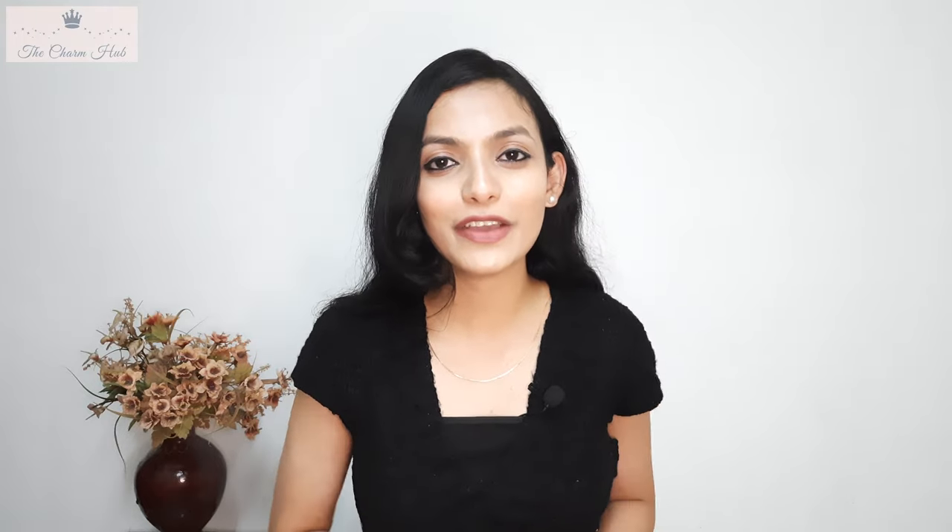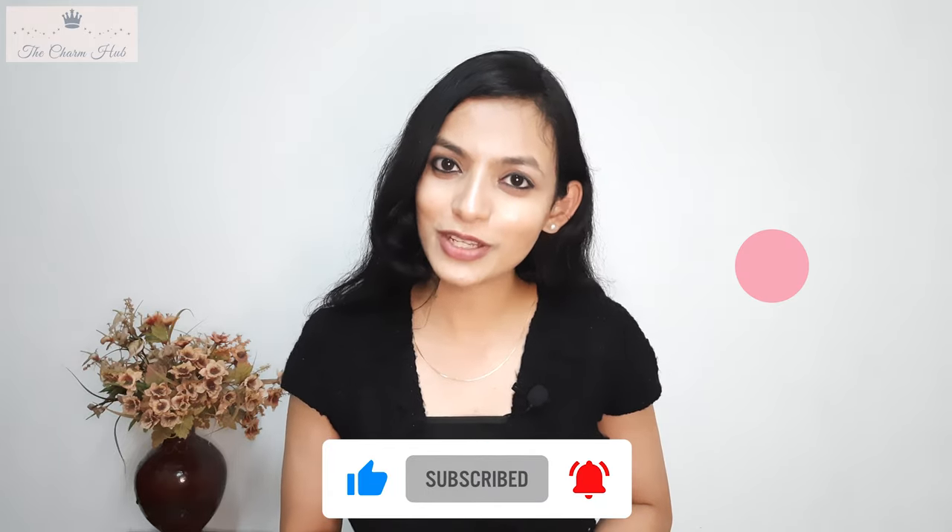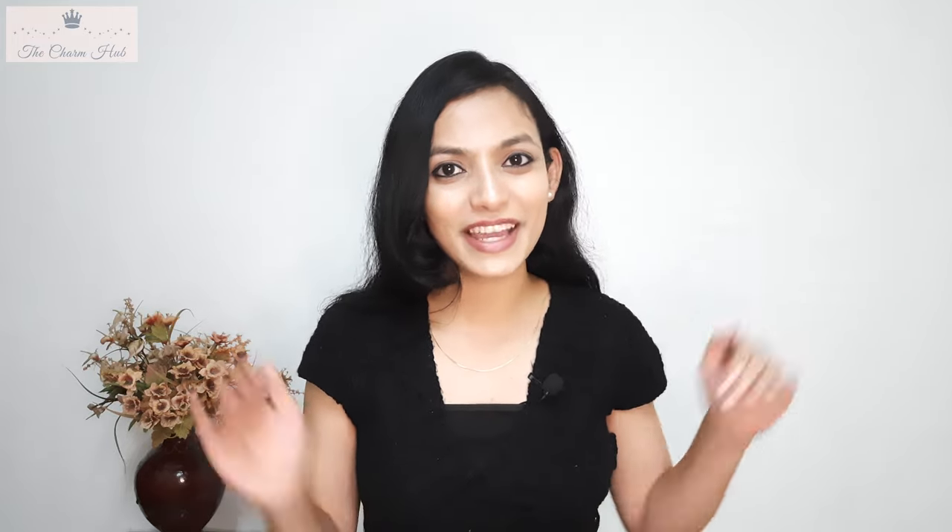That's it! I hope this video has been helpful and informative. If so, please like the video and subscribe to my channel for more such videos. See you in my next video — until then, bye bye, take care.